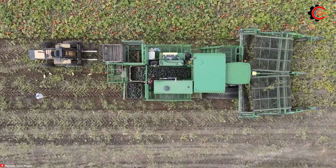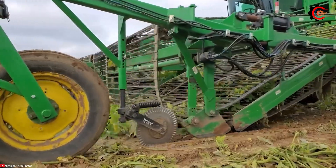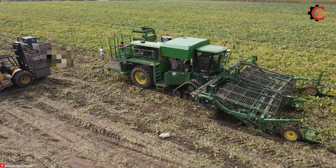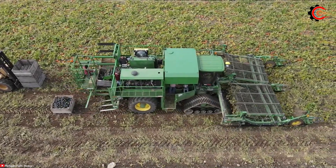Furthermore, its gentle handling system safeguards the squash from damage, while its robust construction is designed to withstand the harsh conditions of squash harvesting. The Vogel Engineering squash harvester facilitates the quick, efficient and delicate harvesting of squash.